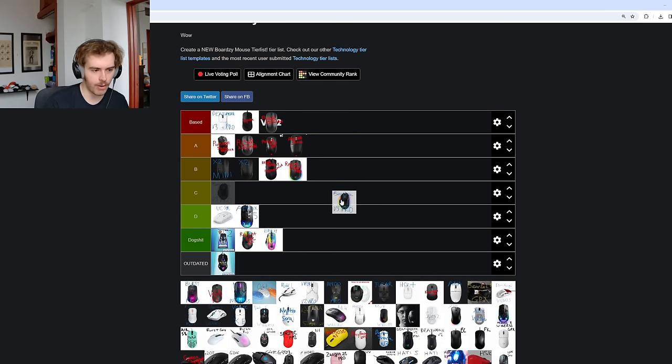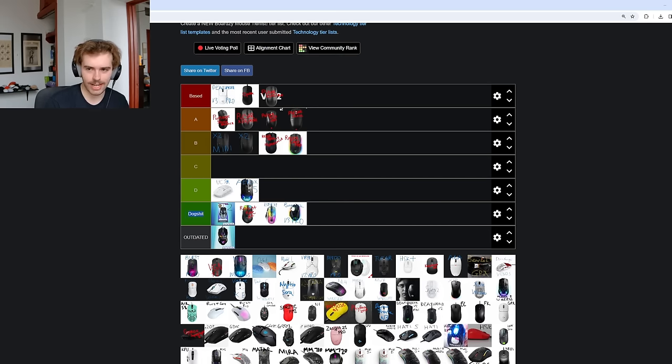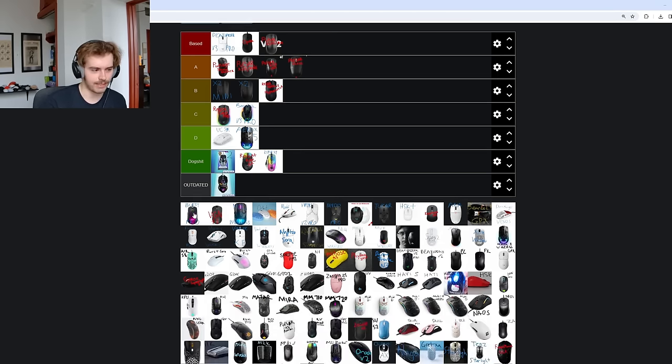Basilisk V3 Pro — I've always hated on the Basilisks. I even prefer the G502 over it. It's not a terrible mouse, I guess it could go C tier. The Basilisk V3 Pro is not what I'm going to be recommending anybody to buy, especially since it's a pretty significant purchase. I do know there are some single-player gamers and casual people who want that scroll wheel feature. But this mouse is so bad it takes away my ability to speak.